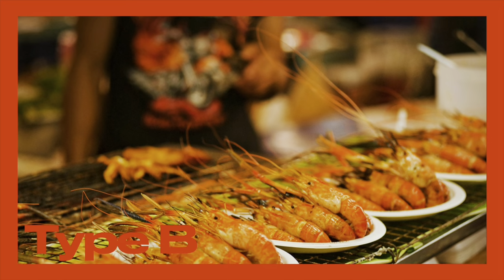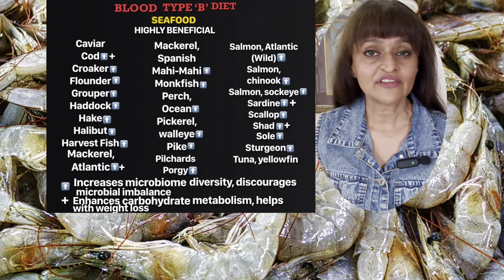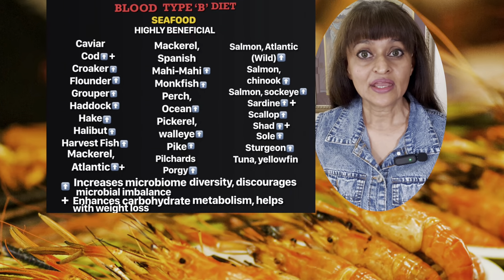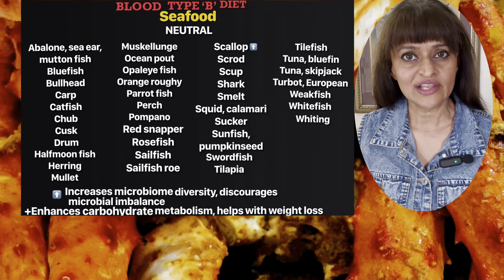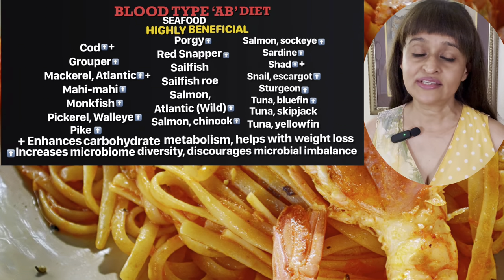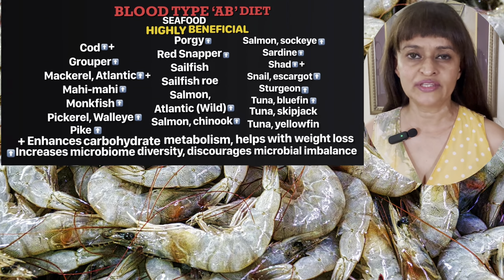Type B: you thrive on seafood, especially deep ocean fish like cod and salmon, which contain nutritious oils. Type AB: seafood is an excellent source of protein and there's a wide variety available for you to eat.